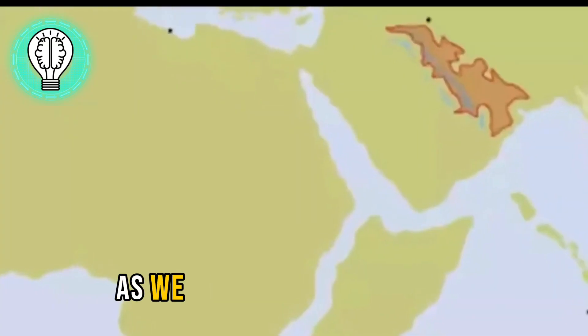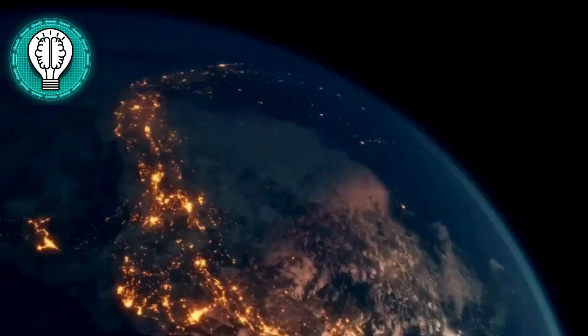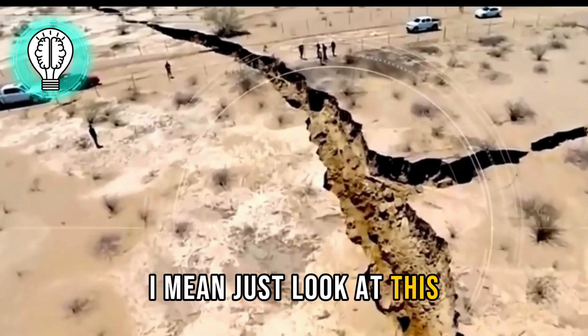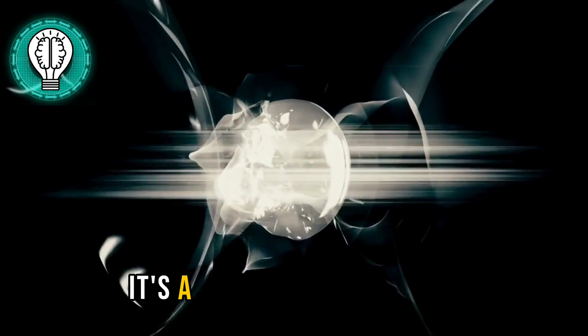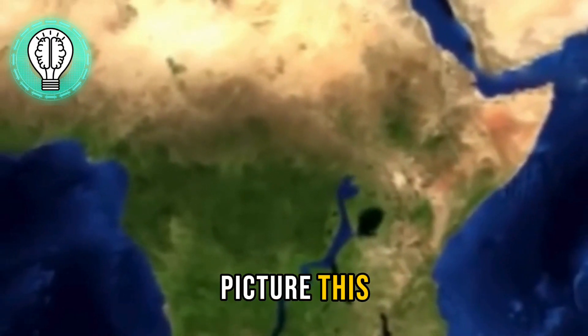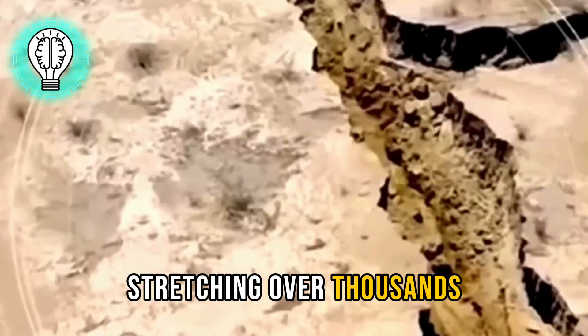Hold on tight, as we soar across continents to one of the most jaw-dropping features on our planet: the Great Rift Valley. Just look at this breathtaking expanse of nature's grandeur. It's not just a crack in the Earth — it's a colossal playground for geological forces. Picture a vast, dramatic rift stretching over thousands of kilometers.